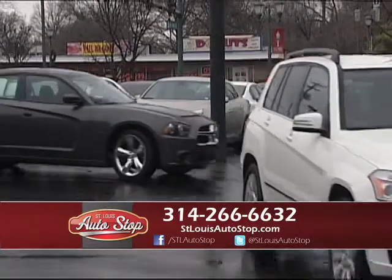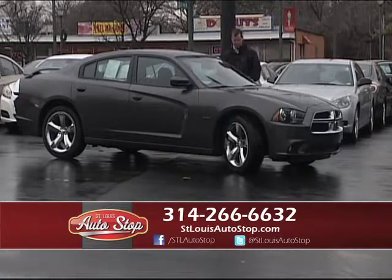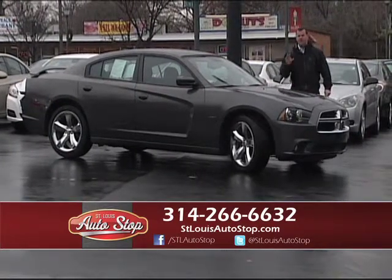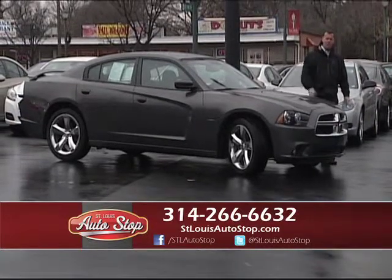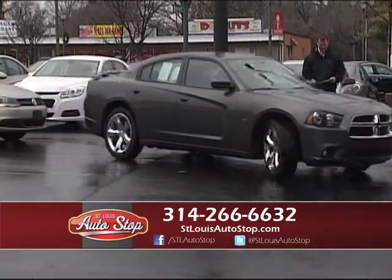2013 Dodge Charger RT — factory chrome wheels, Hemi motor, factory spoiler on the back, 8,000 original miles. Folks, we have so many low-mileage vehicles right now. We stock up in the winter for the spring. We've got 1,000 pre-owned vehicles in stock and we've got seven locations to shop from.